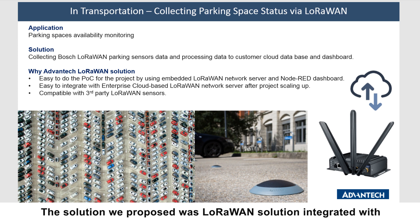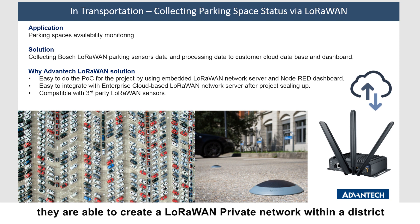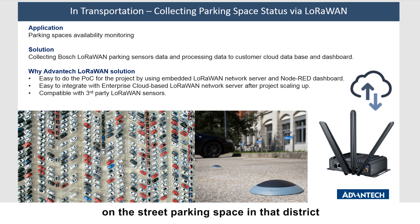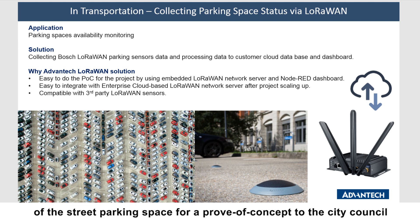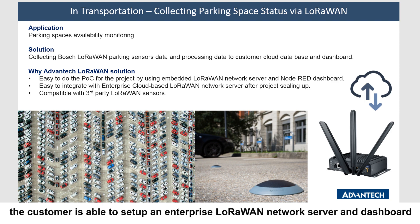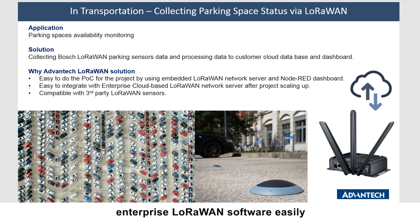The solution we proposed is a LoRaWAN solution integrated with the Bosch LoRaWAN parking sensor. Using our WISE-6610 LoRaWAN gateway, they are able to create a LoRaWAN private network within a district and collect all data from Bosch parking sensors placed on street parking spaces. Using the embedded LoRaWAN dashboard on WISE-6610, they can create a data dashboard to display street parking space status as a proof of concept for the city council. After acceptance, the customer can set up an enterprise LoRaWAN network server, and the WISE-6610 gateway integrates with enterprise LoRaWAN software easily.